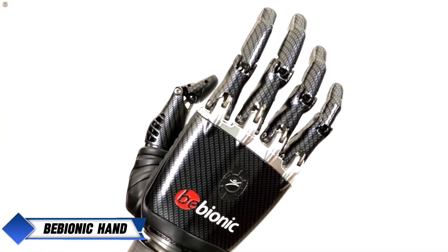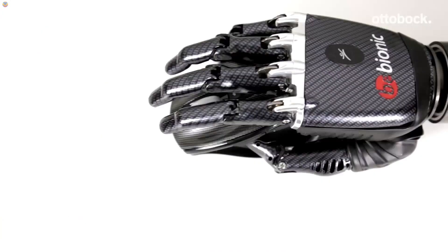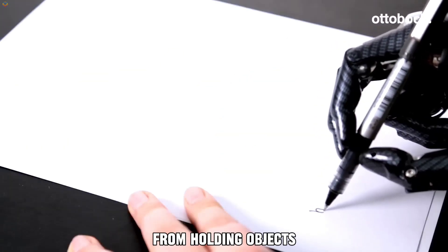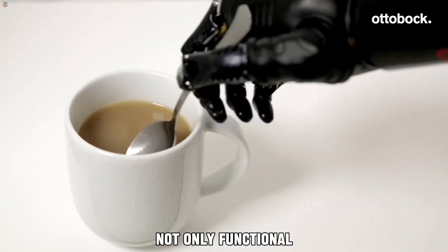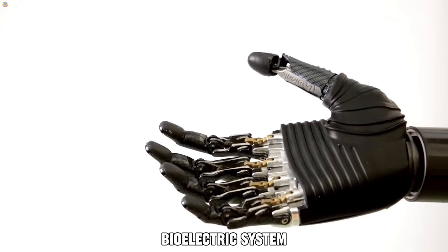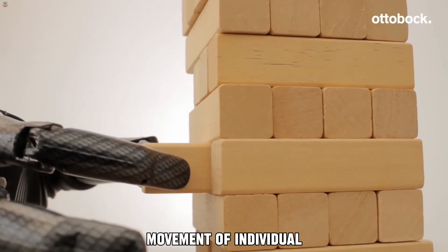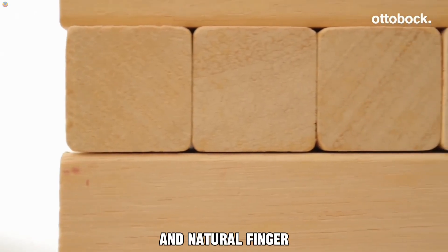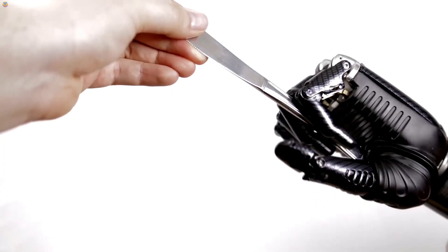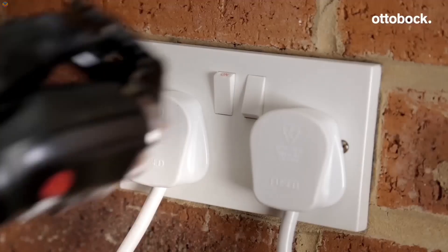The Autobot Bionic Hand is a prosthetic designed with both practicality and style in mind. This advanced hand offers 14 different grip options, enabling users to perform a wide range of tasks, from holding objects to typing and even opening doors. It uses a myoelectric system, which reads signals from sensors on the skin of the remaining limb, to control the movement of individual fingers, allowing for highly precise and natural finger motions. A standout feature is its auto-grip function, which tightens its hold if it senses an object beginning to slip, ensuring a firm grip when handling everything from fragile items to heavier loads.